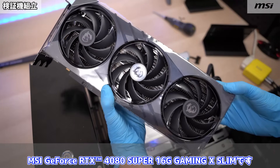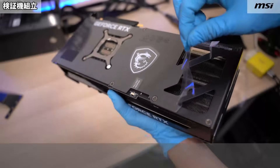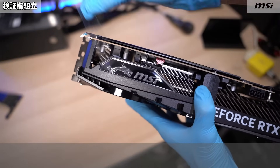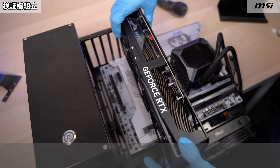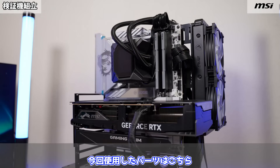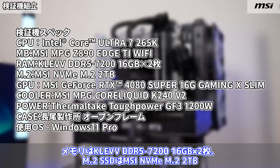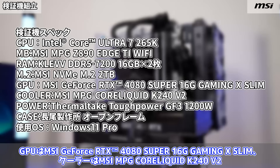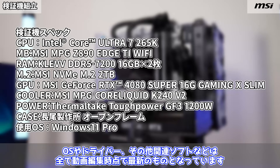今回使用するグラボはMSI GeForce RTX 4080 Super 16GB Gaming X Slimです。今回使用したパーツはこちら。CPUはIntel Core Ultra 7 265K、マザーボードはMSI MPG Z890 HTI Wi-Fi、メモリはKLEV DDR5 7216GB×2枚、M.2 SSDはMSI NVMe M.2 2TB、GPUはMSI GeForce RTX 4080 Super 16GB Gaming X Slim、クーラーはMSI MPG Core Liquid K240 V2。OSやドライバー、その他関連ソフトなどは全て動画編集時点で最新のものとなっています。